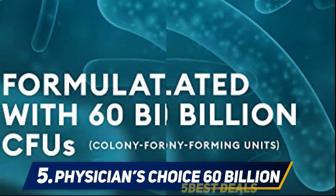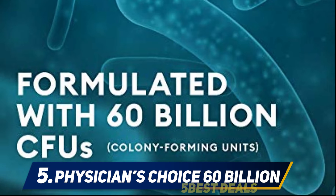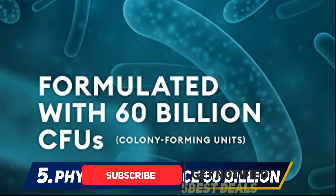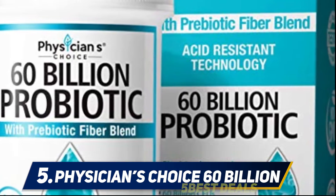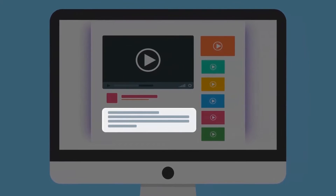The delayed release formula allows time for the probiotics to reach the intestines, however there is no clear information about how this is achieved. Physicians Choice is a reputable brand with a solid line of probiotic products offered at a good price, with a variety of strains and high CFUs beneficial for general health.